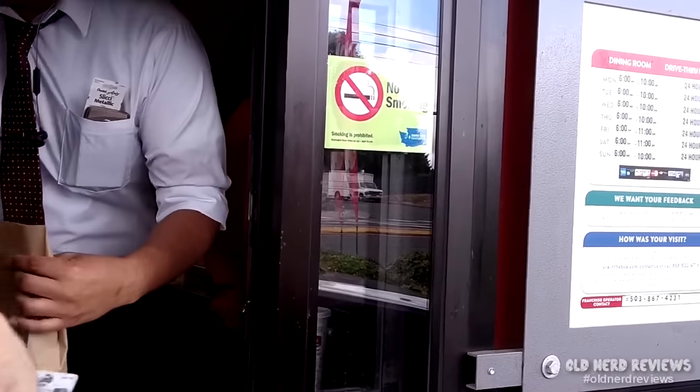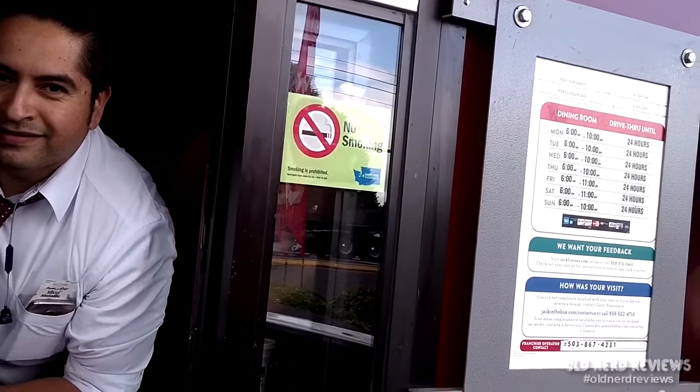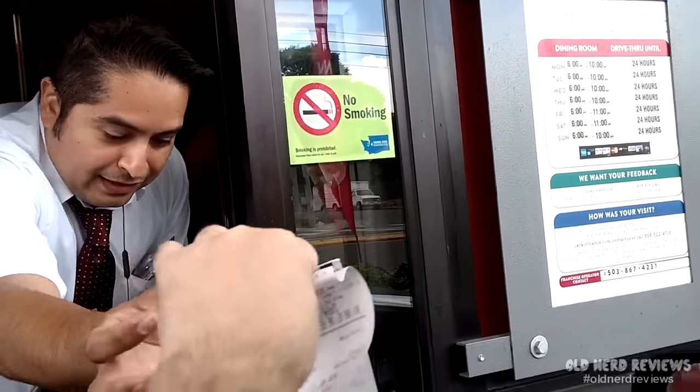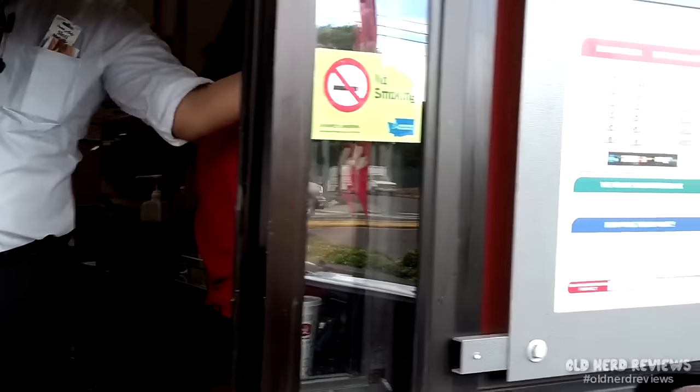How are you doing? Hello, how are you? Good. $3.24. Any size for your onion rings? No, I think I'm good. Thank you. This is for your next visit. Oh, sweet. Thanks. Have a good one. Bye now.